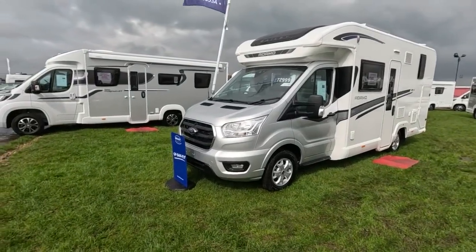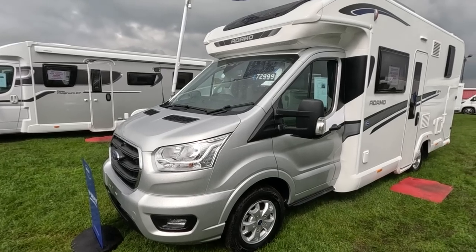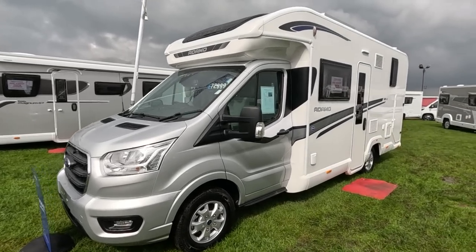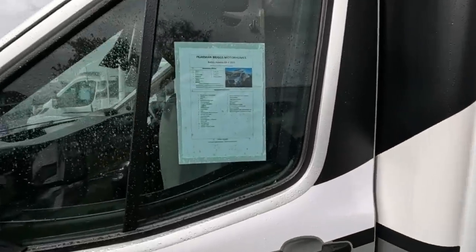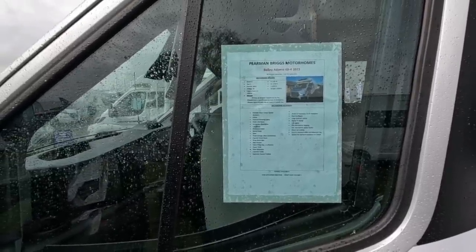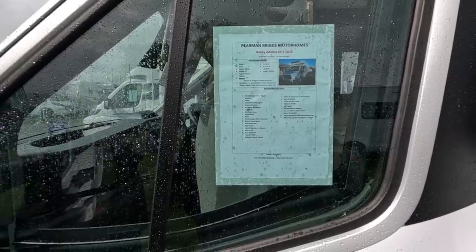So it's a 69.4 — the one we borrowed. Don't think it's the one we borrowed but I liked the one we borrowed. It's £72,994, this is Pearman Briggs Motorhomes. It's a four-berth, 160bhp Ford engine, 3,500, licence-friendly, 6.9 metres long — just under 7 metres. Comes with a 36-month warranty and full PDI.